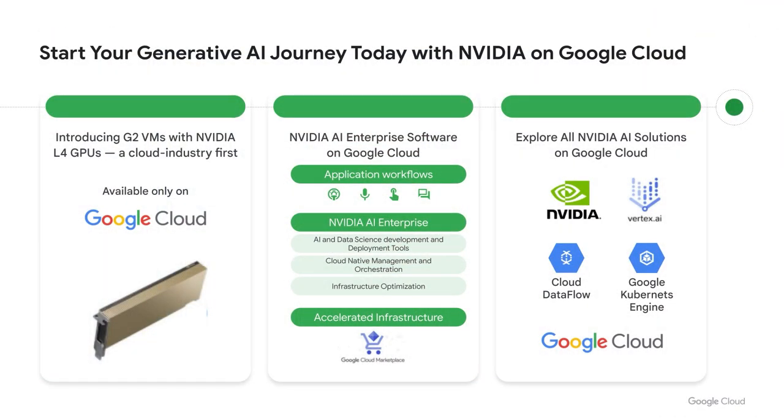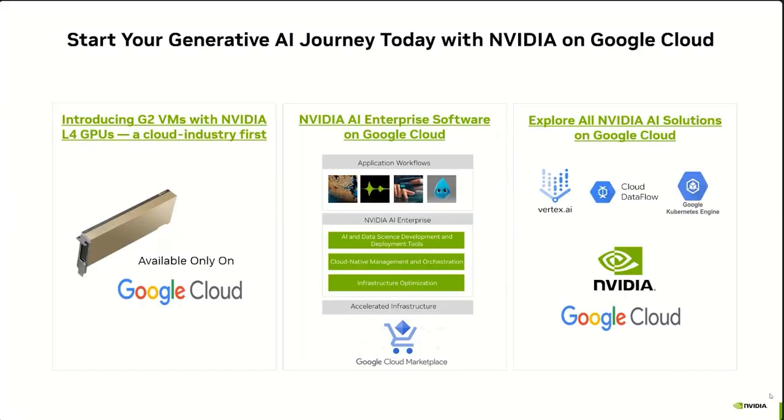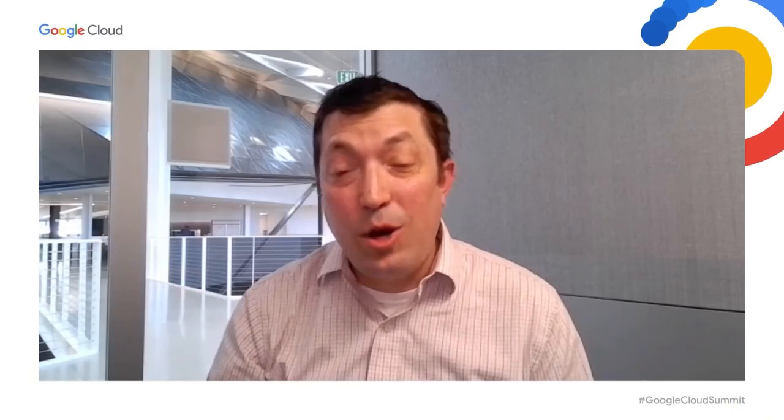In summary, this is really the beginning of the journey of generative AI. We're happy to be partnering with Google Cloud, looking at recent announcements around L4 GPUs available in Google Cloud, the whole NVIDIA AI Enterprise software stack with TensorRT and Triton, available through Google Cloud Marketplace, and all of the NVIDIA AI solutions in Google Cloud from Vertex to Cloud Dataflow. I hope this session has been helpful to you, and enjoy the rest of the Google Cloud IT Hero Summit.